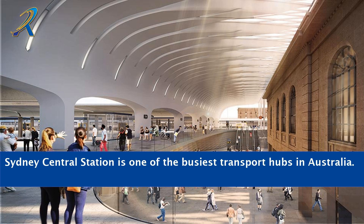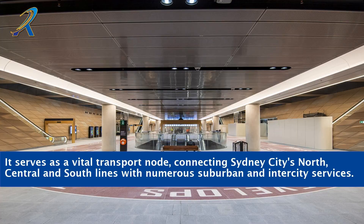Sydney Central Station is one of the busiest transport hubs in Australia. It serves as a vital transport node, connecting Sydney City's north, central and south lines with numerous suburban and intercity services.